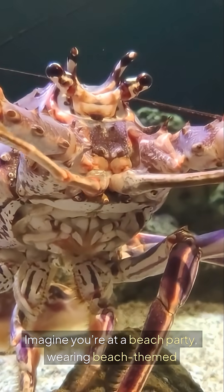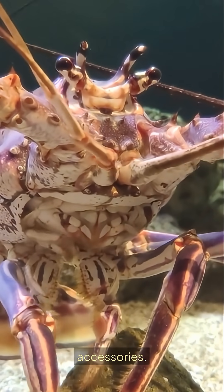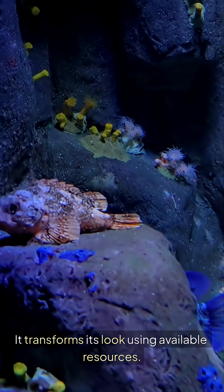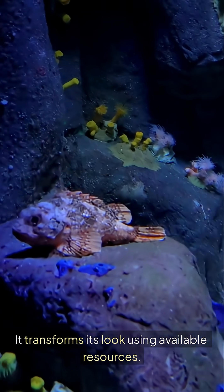Imagine you're at a beach party wearing beach-themed accessories — that's what a Decorator Crab does. It transforms its look using available resources.